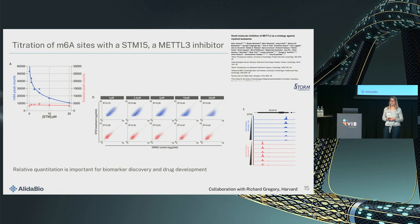This is an interesting experiment done in collaboration with Richard Gregory using STM15 — a small molecule drug in clinical trial developed by STORM Therapeutics. It's tested as a leukemia drug and it inhibits METTL3. We can quantitatively measure how M6A counts go down with increasing inhibitor concentration, both in the total number of peaks and when looking at the enrichment of treated versus non-treated — the peaks that remain are much smaller, so relative abundance decreases. Such relative quantitation is really important for biomarker development and drug development, and it's a feature many other methods don't have.